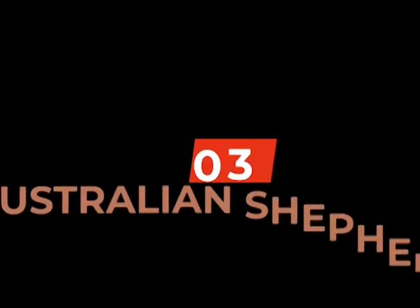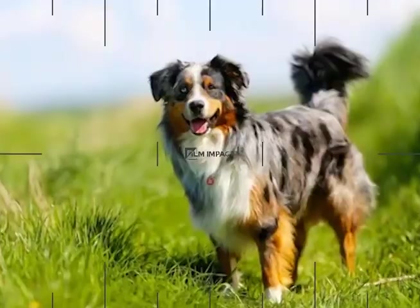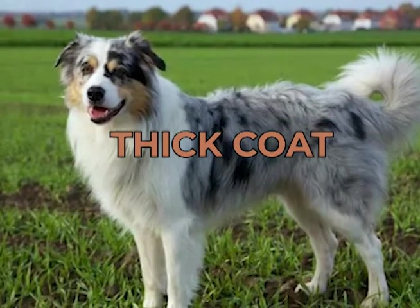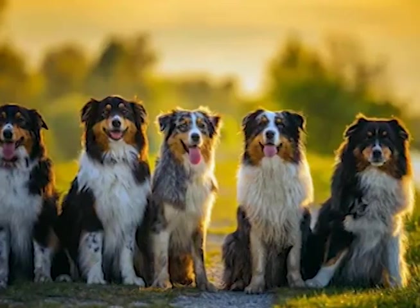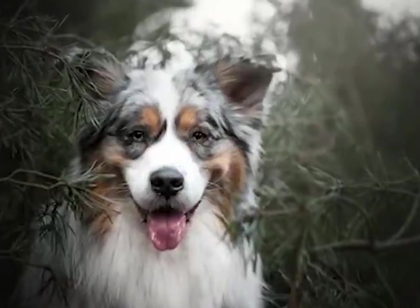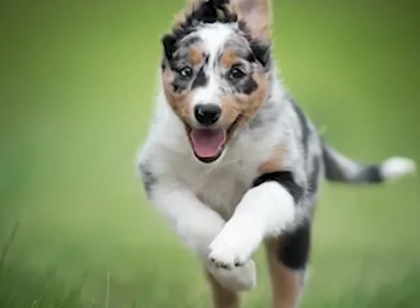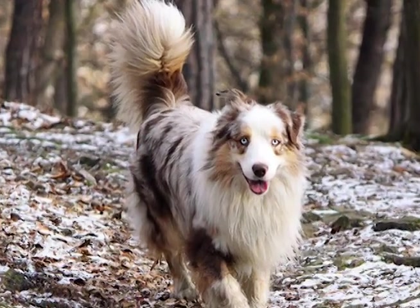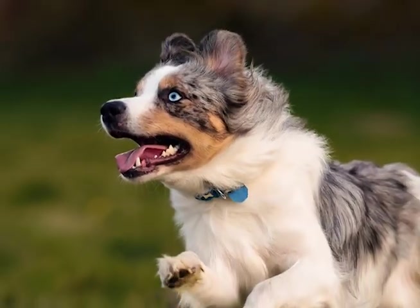At number three, we have the Australian Shepherd. The Australian Shepherd is a highly versatile American breed that was originally developed for herding livestock. They have a medium-length, thick coat that comes in a variety of colors, and their striking appearance often turns heads. Aussies are highly intelligent and energetic dogs that form a strong bond with their family. They are naturally protective of their home and loved ones and will alert their owners to any potential threats with their loud bark. Their high trainability and obedience make them excellent guard dogs that can quickly learn how to protect their territory.